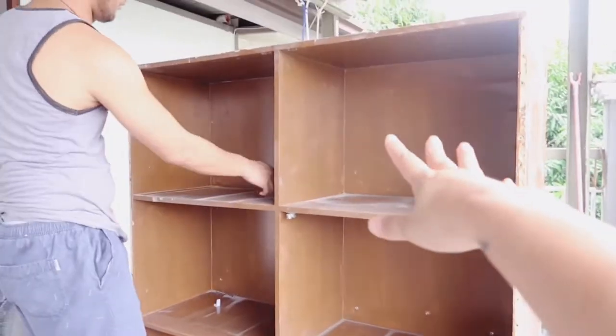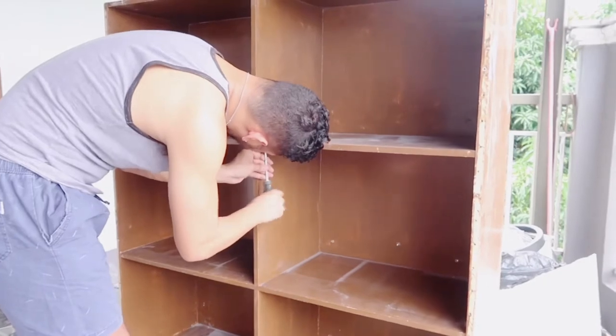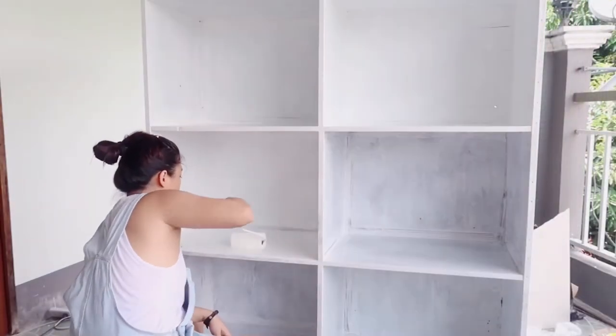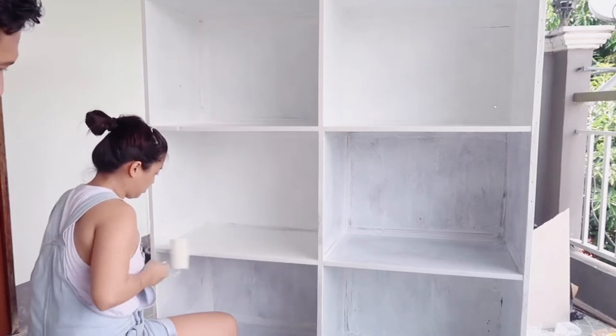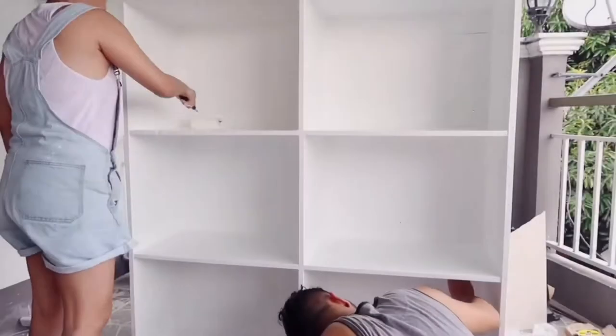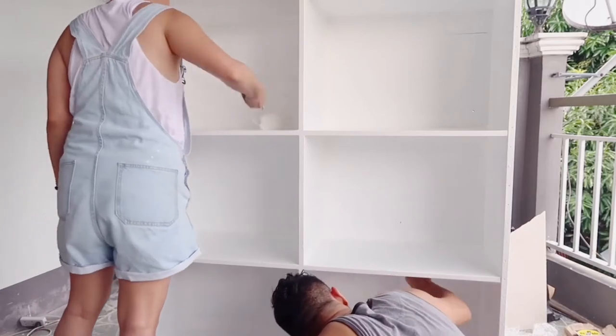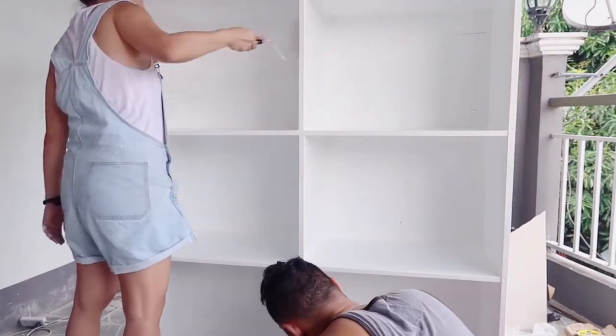My ceiling is there — Kuya is going to paint it. Hi, Kuya! This one we're going to paint white, and then I'll put the baskets and some decor. We're going to paint it with the generator running.